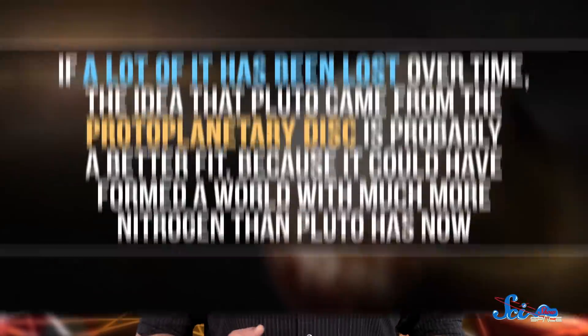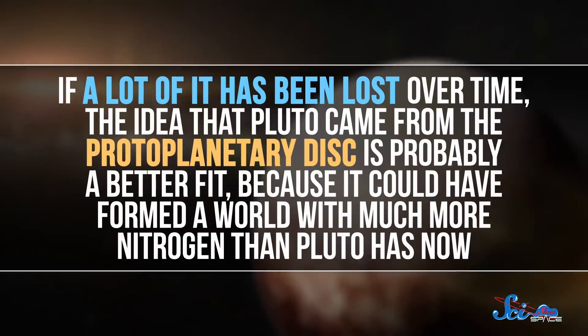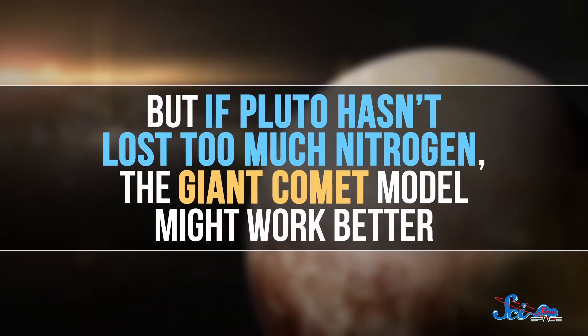At this point, it's hard to tell which theory is more likely. It mostly depends on how much nitrogen Pluto has lost to space over the years. If a lot of it has been lost over time, the idea that Pluto came from the protoplanetary disk is probably a better fit, because it could have formed a world with much more nitrogen than Pluto has now. But if Pluto hasn't lost too much nitrogen, the giant comet model might work better. We just don't have enough data on Pluto yet to know how its nitrogen content has changed.